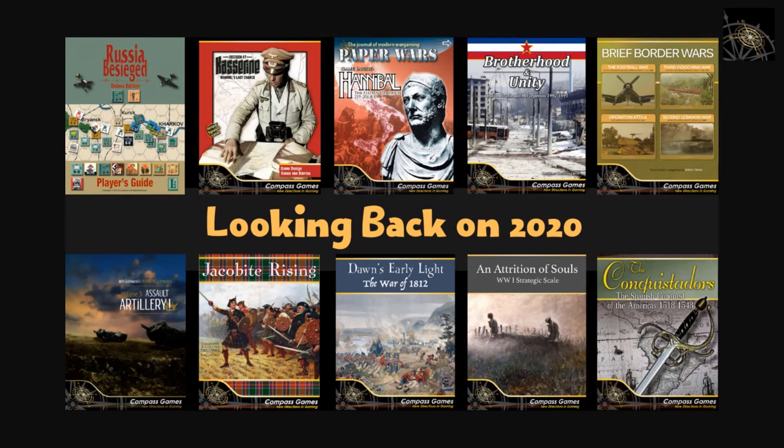Brief Border Wars by Brian Train didn't make the top three but made a lot of noise and moved our quad game roadmap forward. Brian covers compelling post-World War II topics, and the response from players drove demand for Eastern Front Operational Battles next year. Brief Border Wars II is already in development with four different game topics. Moe's Gaming Table and other YouTube channels have done great coverage, and the feedback has been really fantastic.